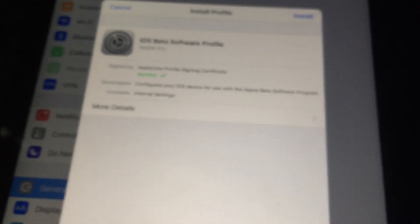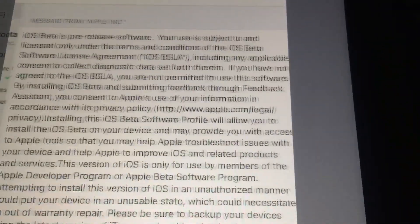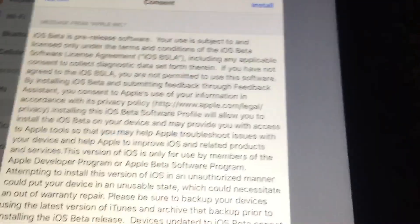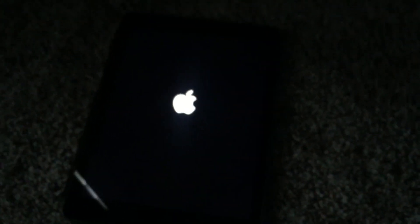You click the link and it'll take you to the settings page where you can press install on the profile, put in your password, and it will prompt you to install the profile and restart. So it's going to restart your device, and once it's done you will see the iOS 11 beta profile on your iPad, iPhone, or iPod — though I'm not sure if iPod is supported.